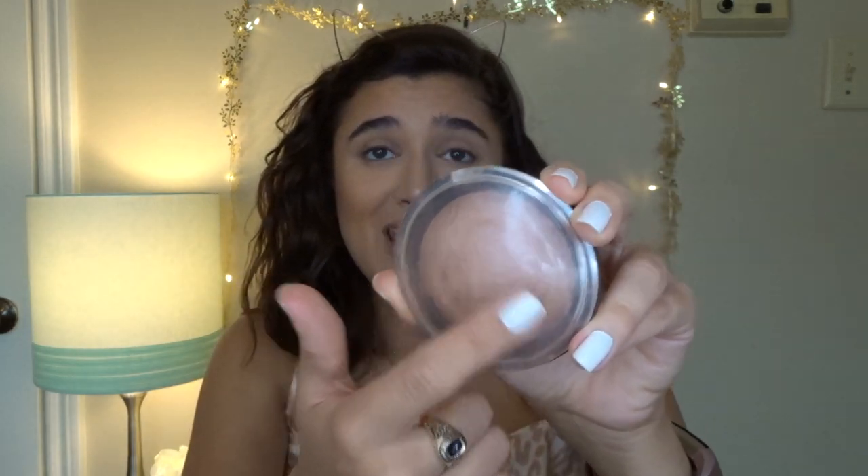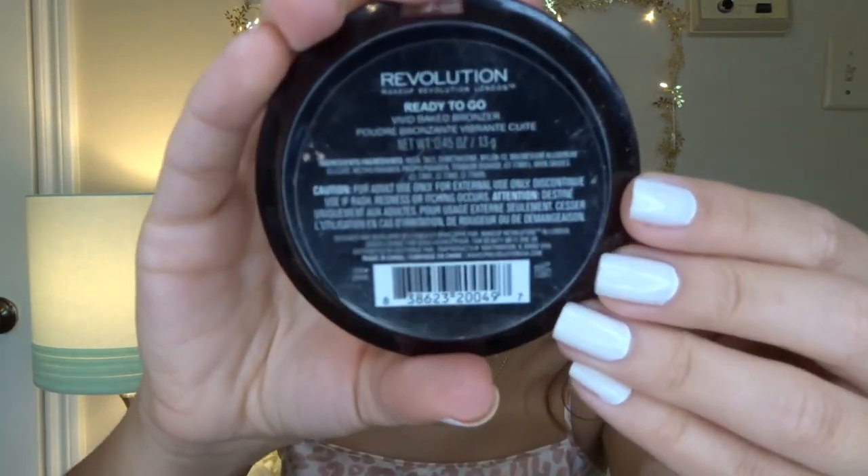I blend out the under-eye powder so it's not too much, then go in with powder products. I don't do cream and powder every day, but when I want my makeup to last I layer them — if one layer vanishes, at least I have the cream underneath. Now going in with the Revolution Ready to Go Bronzer — the name has wiped off the packaging, which is a little embarrassing, but I use it every day.